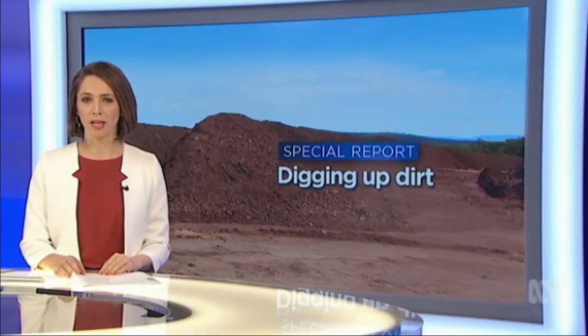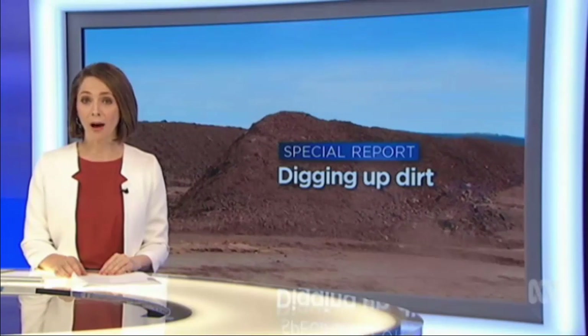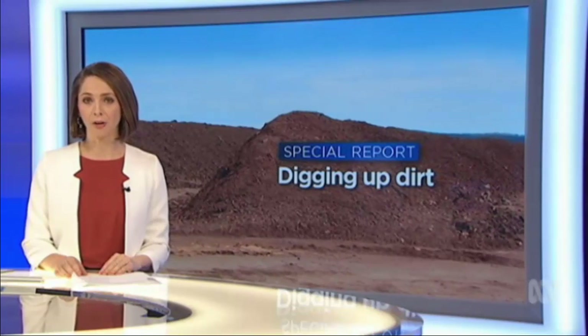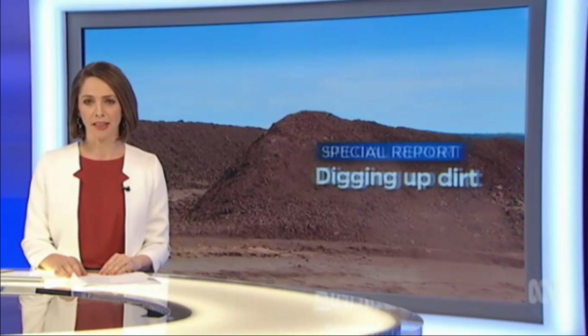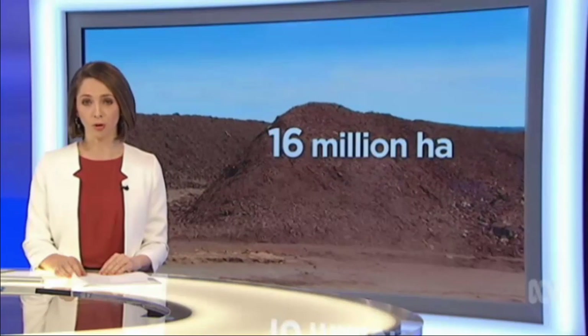Now to this week's special report, and it's all about dirt — not just any dirt, though. The type that could unlock northern Australia's potential as an agricultural powerhouse. Scientists are currently on the hunt to find it. They've identified 70 crops that could grow in the north and 16 million hectares of land that is suitable for agriculture.